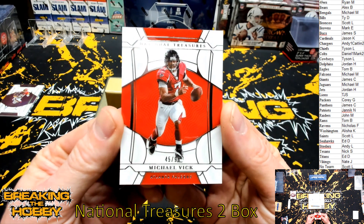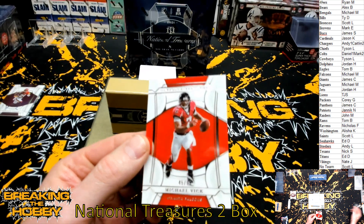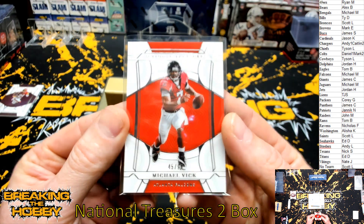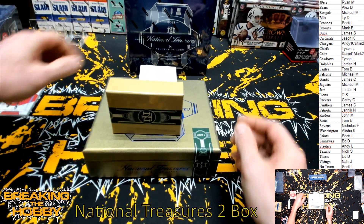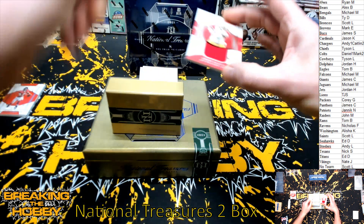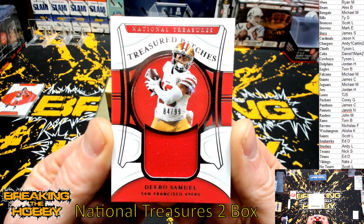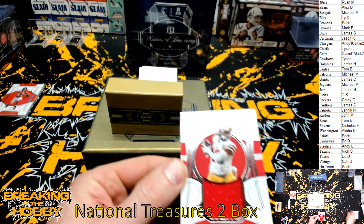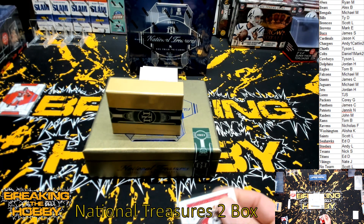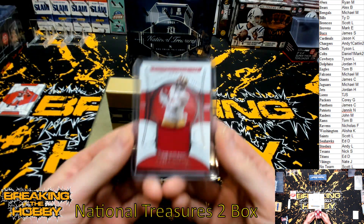Card number two for the Atlanta Falcons — I think that was a filler team — and that was Michael. And we have for the San Francisco 49ers, Deebo Samuel, 84 of 99. I wish I would have made all of them acetate, that would be so sweet.